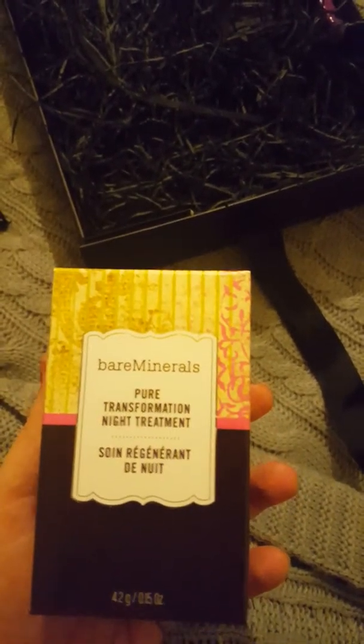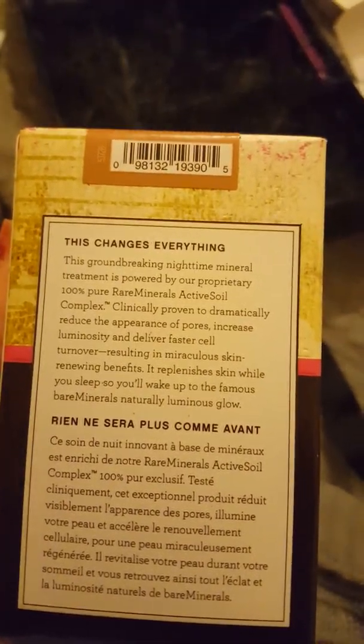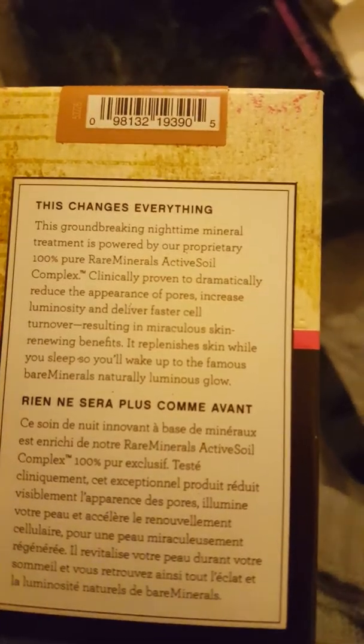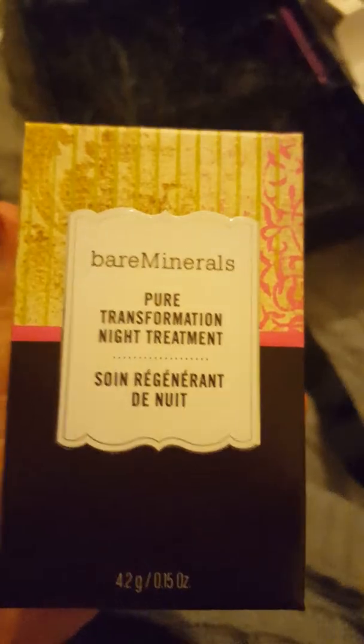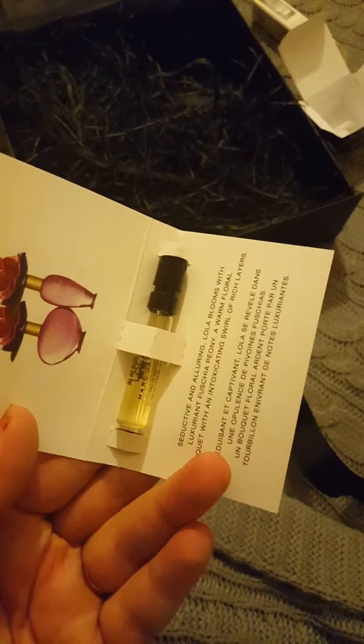Bare Minerals Pure Transformation Night Treatment. I'll try that out tonight - looks posh. And then the last thing: Lola by Marc Jacobs. Now, I know what this smells like and it's absolutely lovely. I'm excited. Wow.